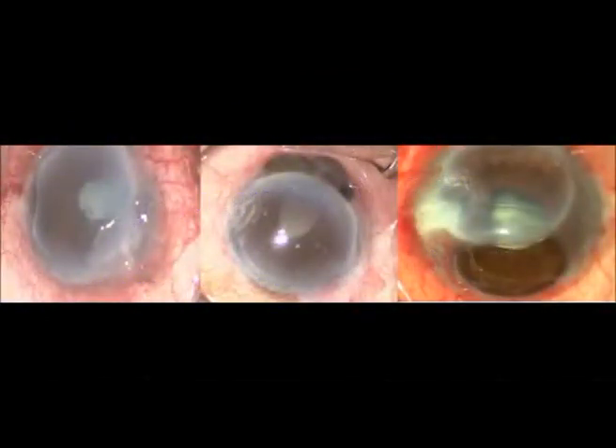Mooren's ulcer is a painful peripheral ulcerative keratitis of little known etiology. An aggressive Mooren's ulcer can further be a challenge to any treating corneal surgeon because of the rapidity with which the integrity of the globe may be compromised.